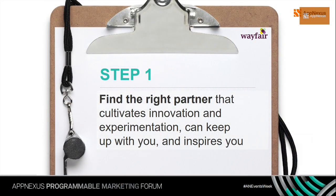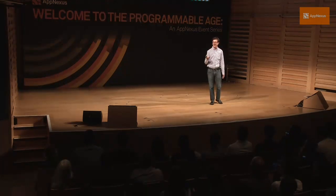Step one of Wayfair's playbook for programmable success is to find the right partner that cultivates innovation, experimentation, can keep up with us, and inspires us. In this case it was AppNexus. It boils down to the difference between programmatic companies and programmable companies. Programmatic is more like a Model T — it gets the job done but it's more of a vendor-style solution without many levers. It's an off-the-shelf, black-box solution that sometimes works and other times doesn't, and it's very hard to figure out why.